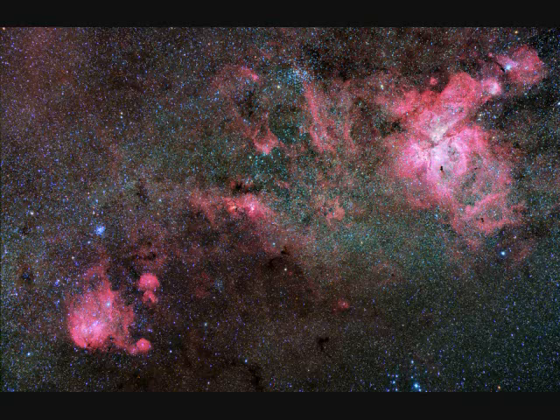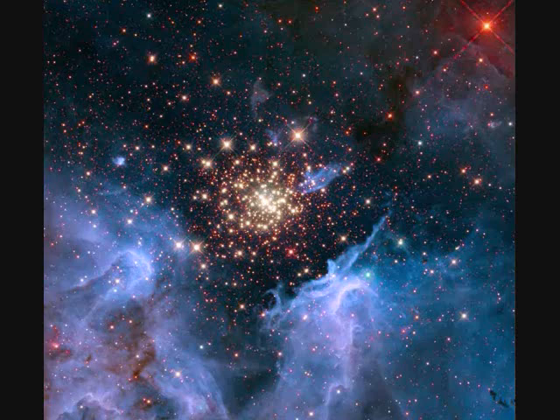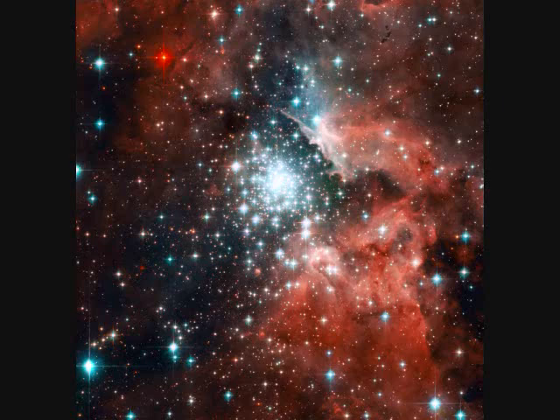NGC-3576, 3603, 3766, and 3582 — bright stars formed in this star-forming nebula just within the past few million years. Only two million years ago, NGC-3603 formed all these stars. It's a mere 20,000 light years away and the image spans about 17 light years.